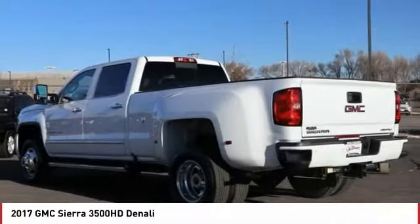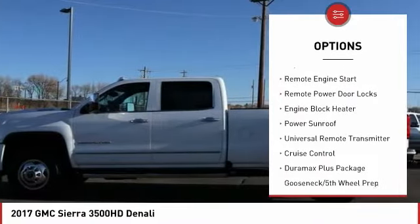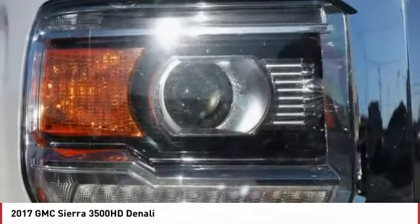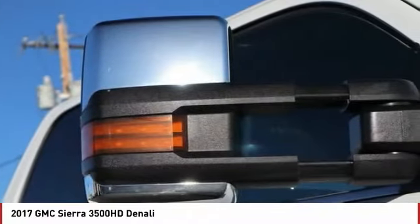Here are some of this vehicle's great options: power heated outside mirrors, automatic transmission, xenon headlights, daytime running lights, remote engine start, remote power door locks, engine block heater, power sunroof, universal remote transmitter, and cruise control.